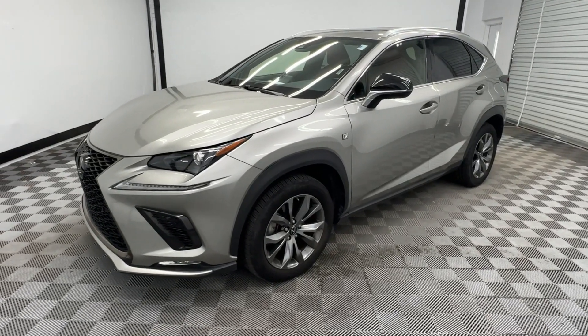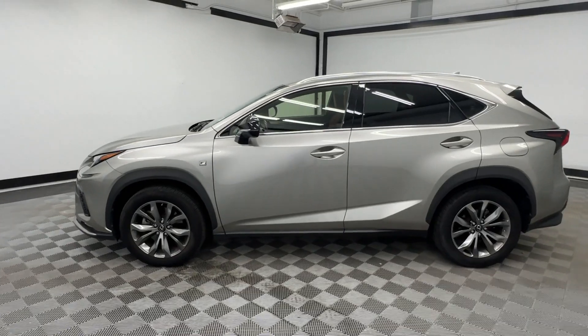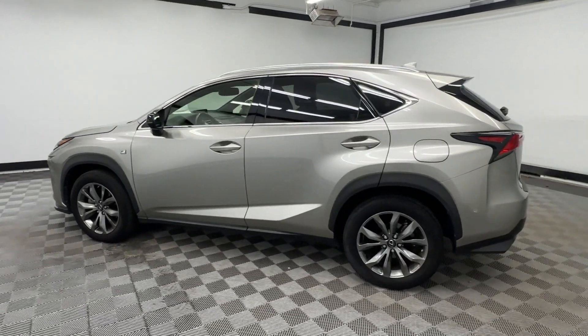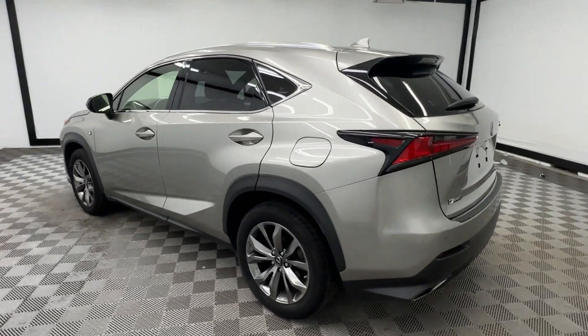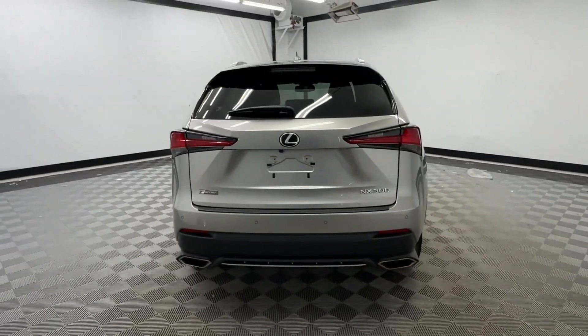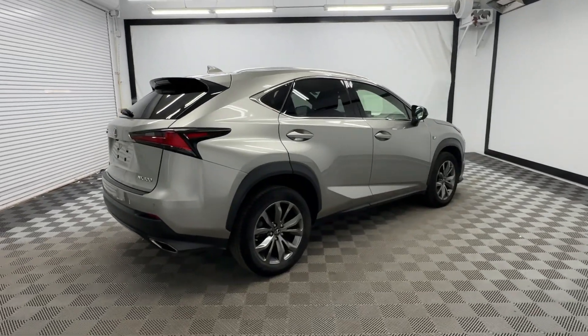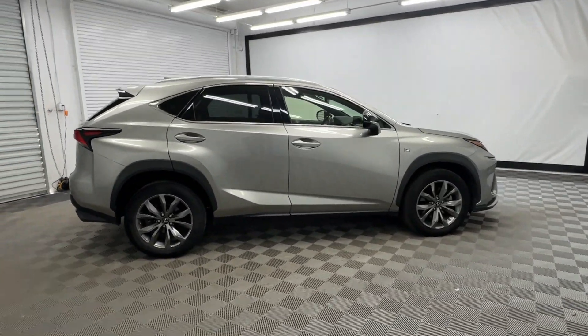Looking for your dream car? It could be the 2021 Lexus NX. This vehicle is an outstanding buy with fewer than 60,000 miles on the odometer. Take a tour of this luxurious and versatile Lexus NX, the premium SUV that brings effortless performance, premium amenities, and modern style to every adventure.